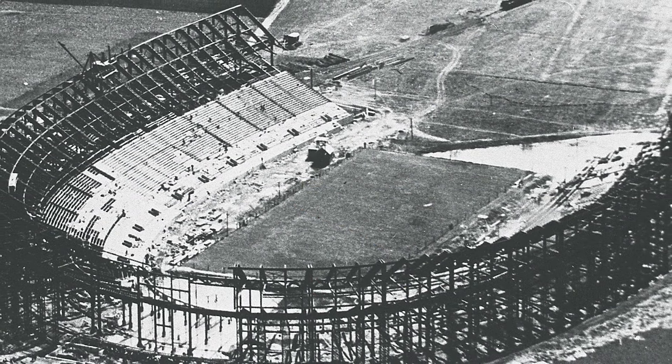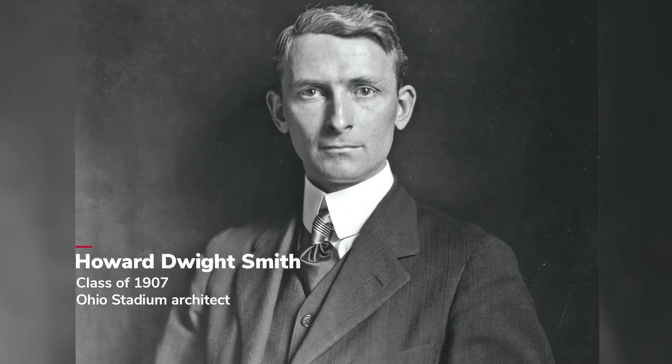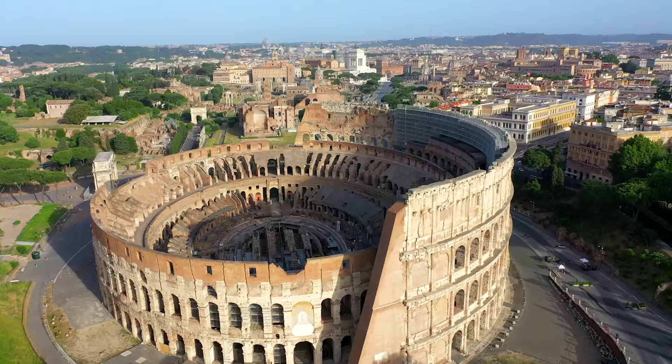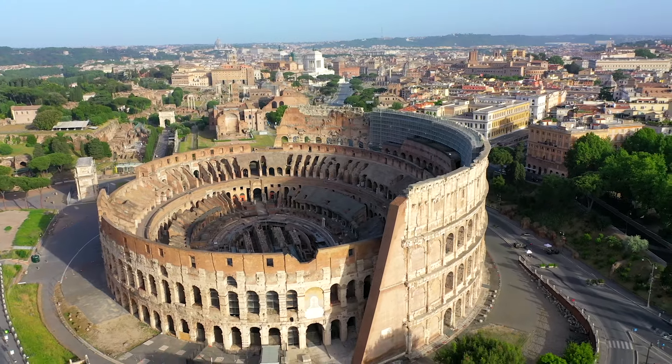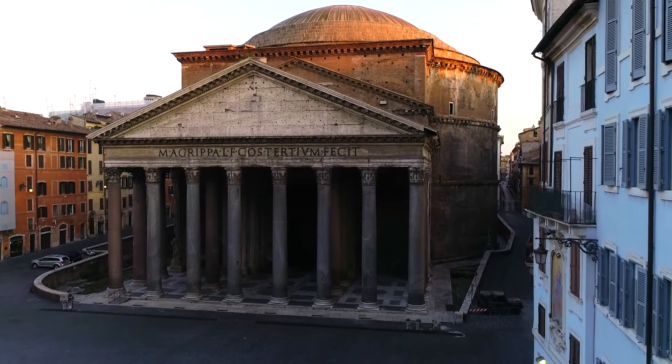Why did they design a horseshoe and why does it look the way it looks? It goes back to Howard Dwight Smith. He saw the Roman Coliseum and he saw the Pantheon and he was forever impressed. He wanted to incorporate those things he saw in Italy in Columbus.